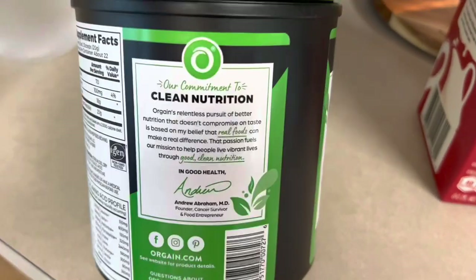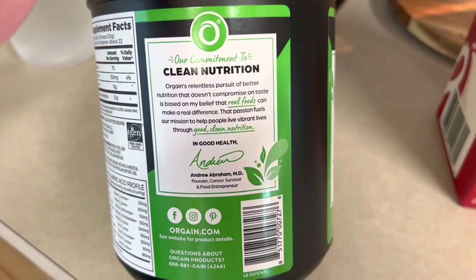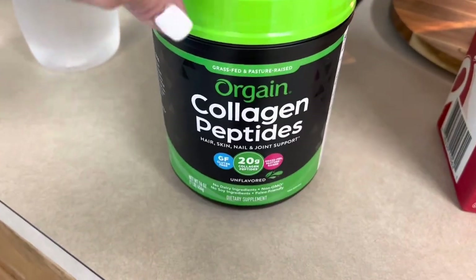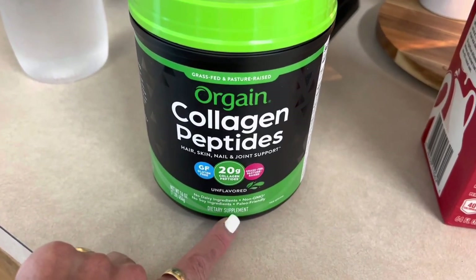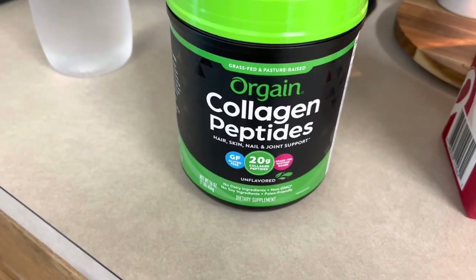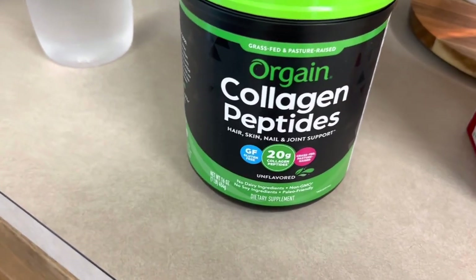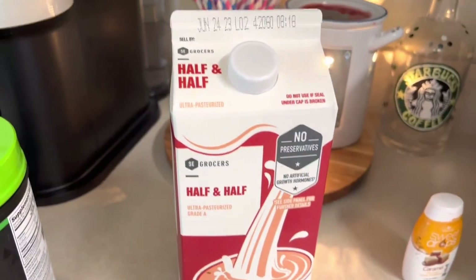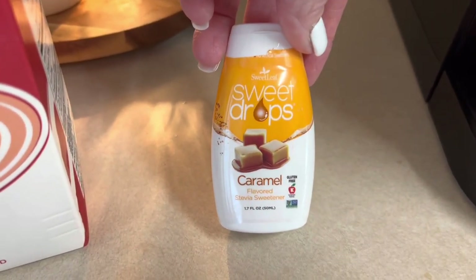I do have a discount code down below — I think it's 30% off, which is pretty good. You can get it on subscription or at grocery stores too, but it might be a little more there plus you have to wait for shipping. I also put in some half and half and these sweet drops that I use — I love these.